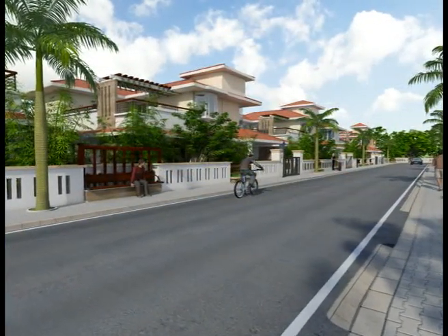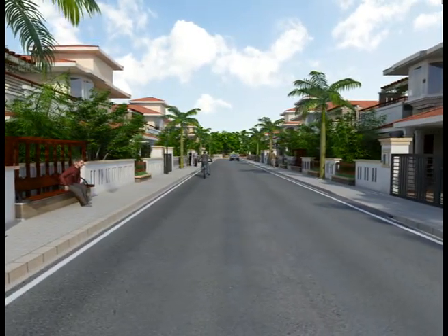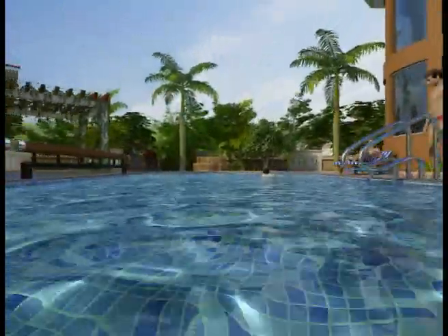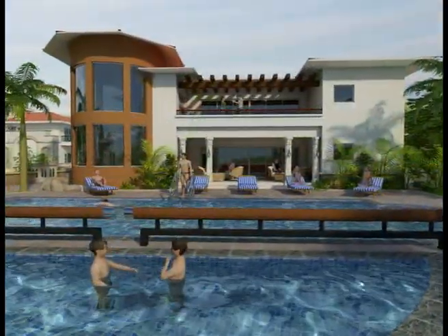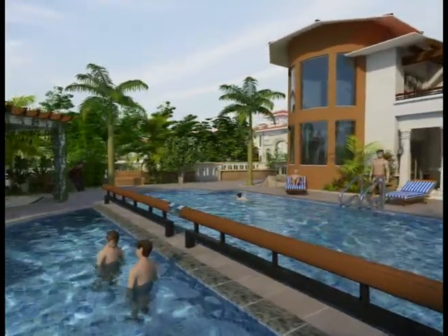Our thoughtfully designed streetscape will provide a unique identity to this gracious housing complex. In addition to the gorgeous gardens spread through the complex, the dedicated recreational area covers three quarters of an acre and houses a tennis court and a half basketball court.